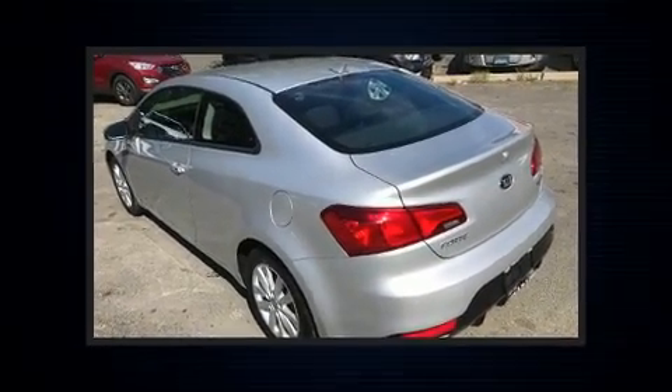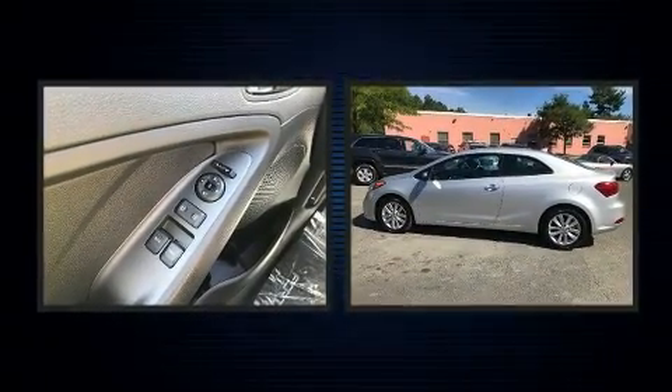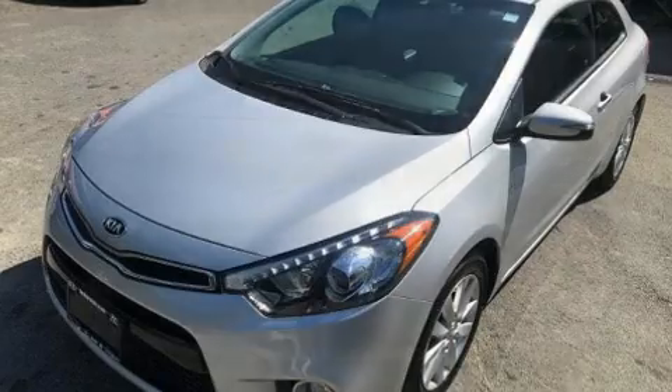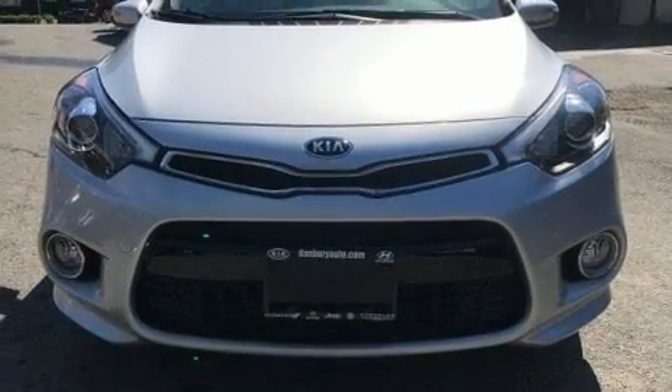It features a front-wheel drive platform, an automatic transmission, and a two-liter four-cylinder engine. Kia prioritized comfort and style by including a leather steering wheel, fully automatic headlights, and cruise control.